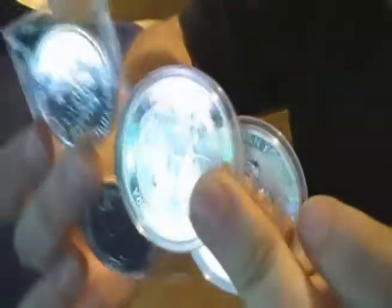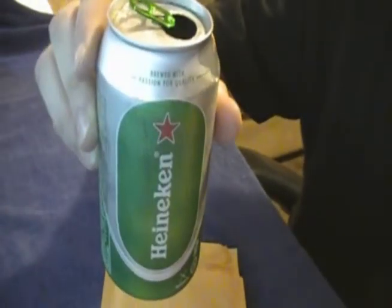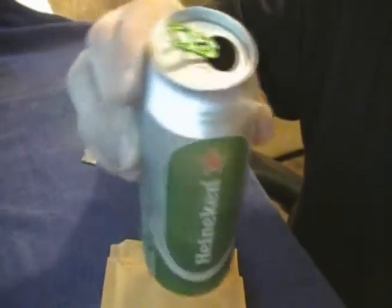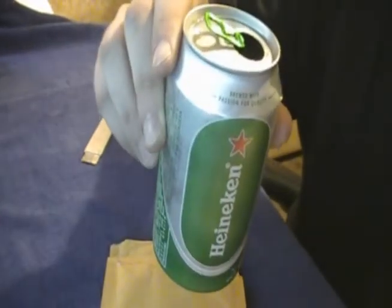Yeah guys, super happy with my purchase — four coins. Like I said, I was going to be back to Provident again; I didn't realize it was going to be as quick as it was. Four coins: some Britannias and some kookaburras. And of course, some Heineken. I hope you enjoyed this little unboxing video. I'll have another one coming in a week, maybe a little sooner depending on when the package gets here. I'll see you all next time.